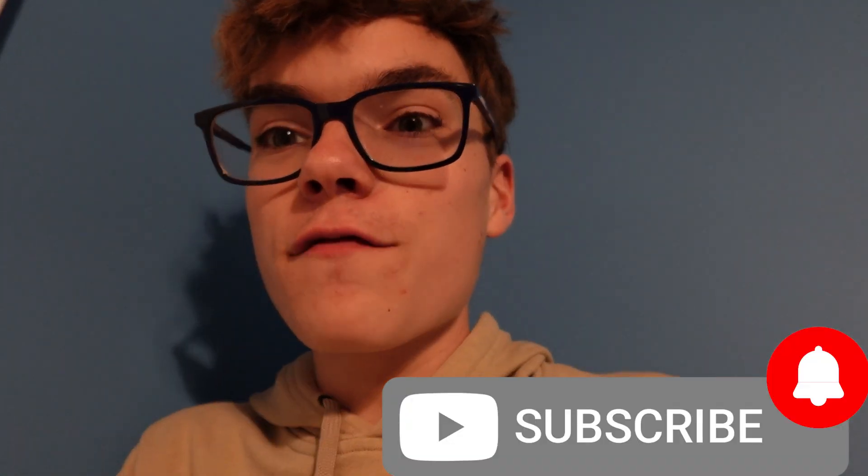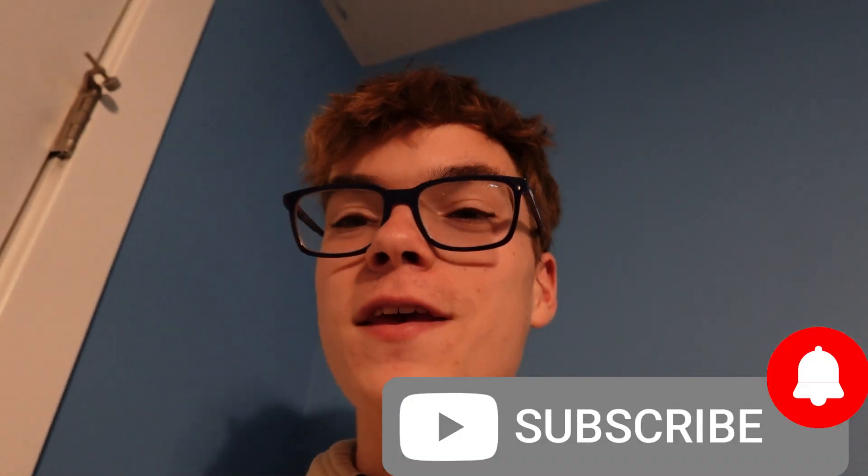Thank you guys so much for watching this Cruise Travel Life video. Like this video, subscribe to our YouTube channel, and hit that notification bell so you're notified whenever we upload a brand new video. Thank you all so much for watching — I'll see you guys next time!